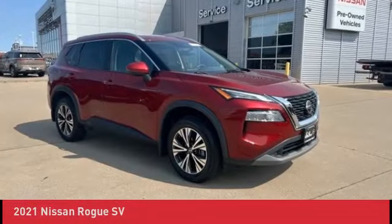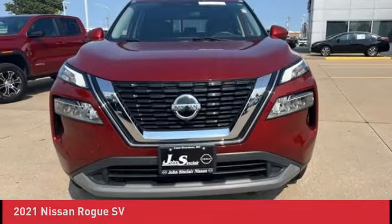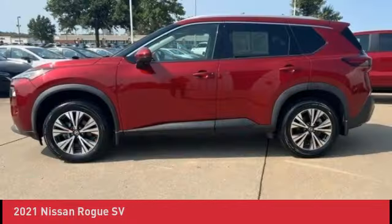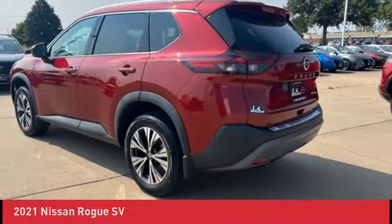One owner vehicle, hands-free Bluetooth mobile, aluminum wheel upgrade package, all-wheel drive, rear-view backup camera, heated leather seating, Apple CarPlay and Android Auto, SV Premium Package, panoramic sunroof, blind spot warning.